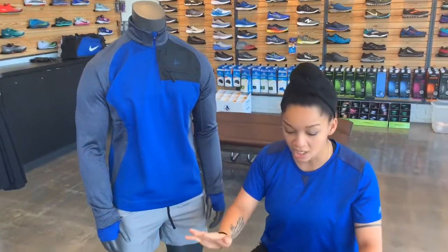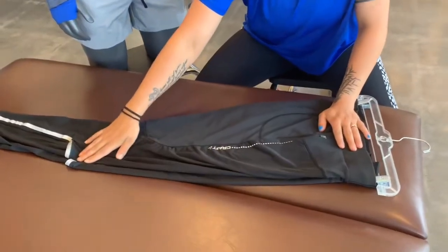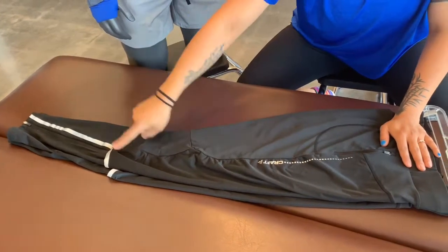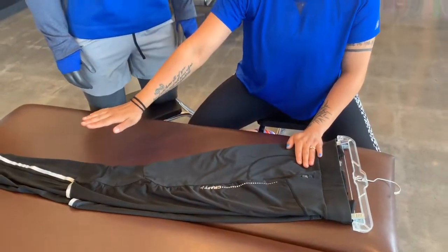And then we also have this awesome winter essential tight for men. This is going to have a full wind panel on the front, it does have pre-shaped knees, and it does have the adjustable zip on the bottom with visibility lines for reflectivity, and this is brushed on the back side with a light layer of fleece.